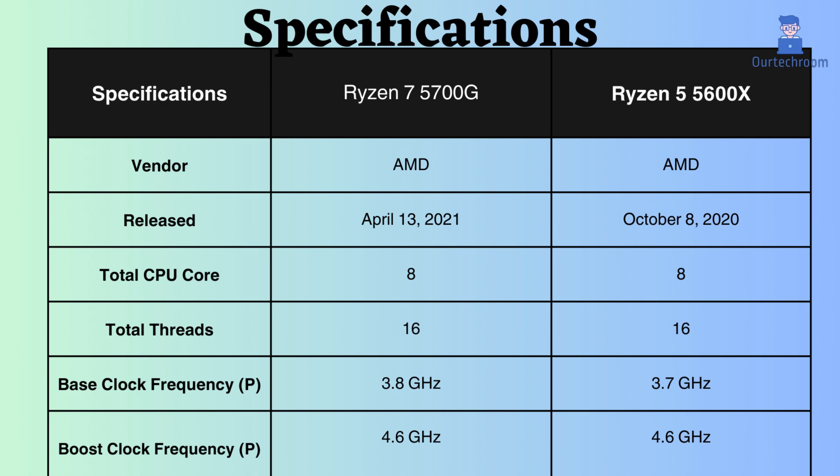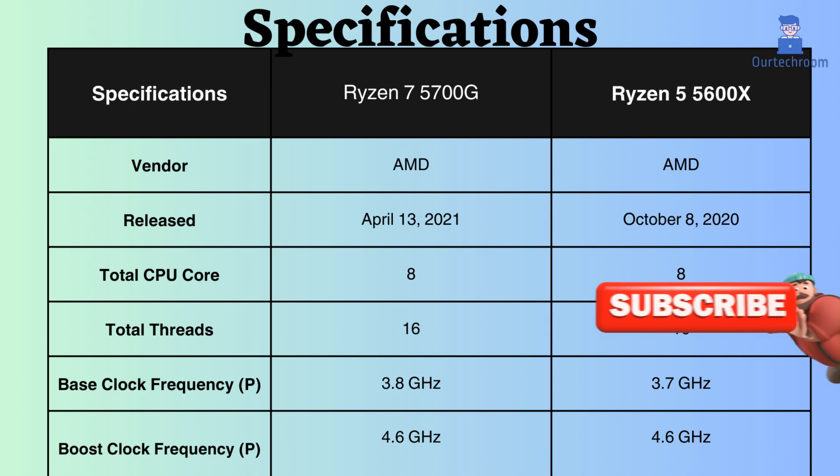Thus, for typical CPU loads, the Ryzen 7 5700G appears to exhibit slightly superior performance. Both processors share a boost clock frequency of 4.6 GHz. This represents a substantial amount of boost frequency, considered high and indicative of strong performance for tasks benefiting from elevated clock speeds.